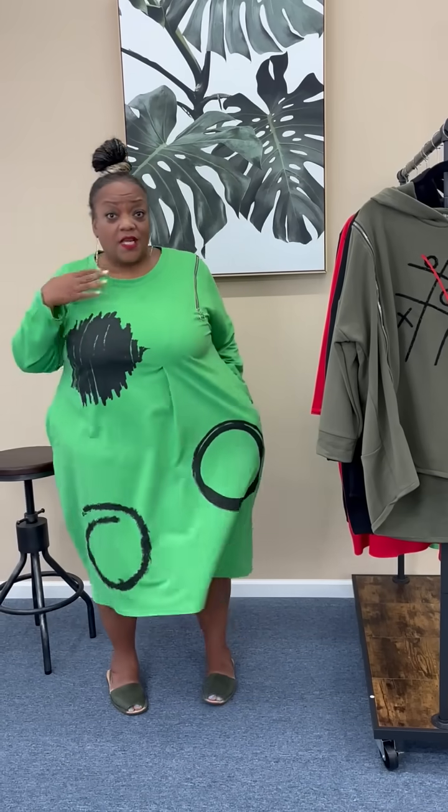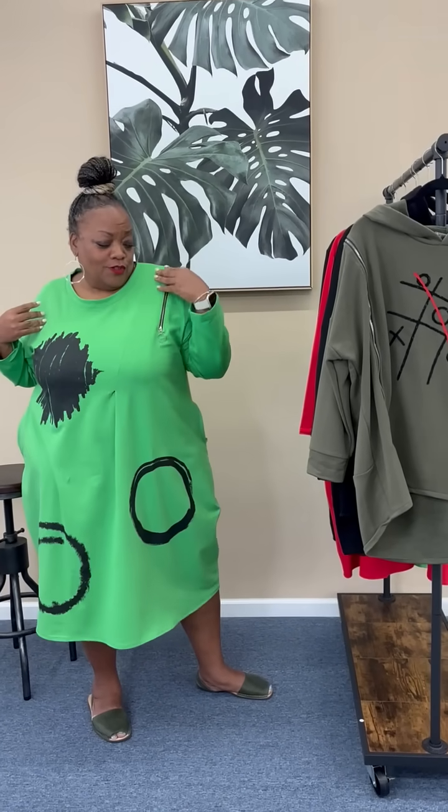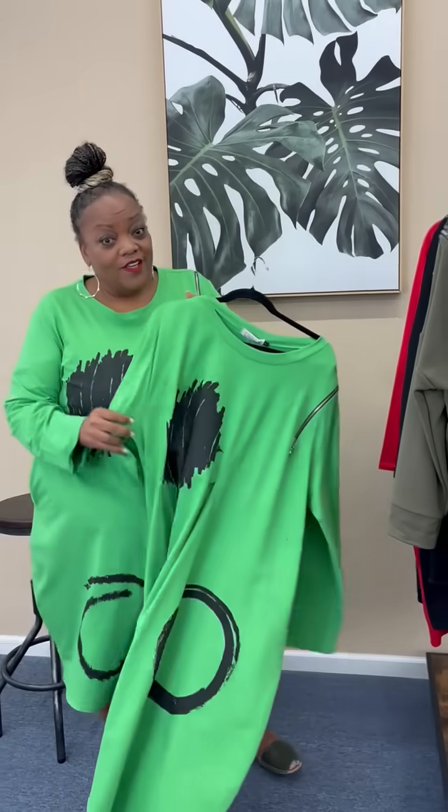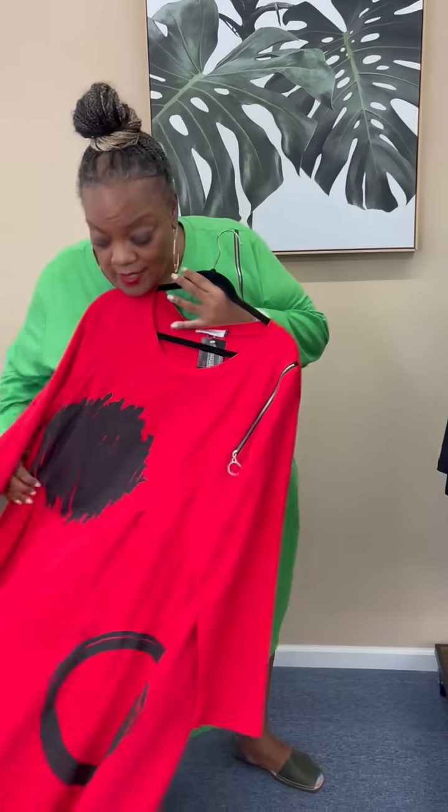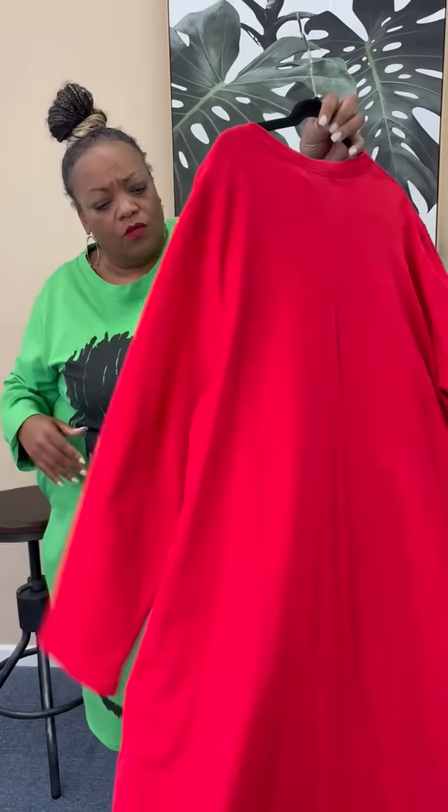You just throw it on. I think it's cute weekend wear, like the dress that I'm wearing, with the cute little zipper detail, a little bit of artistic flair. So of course it comes in the green, like I'm wearing. I love green. Gotta have black. The black and white is just adorable. And it also comes in red with the black detail. This is so cute, so easy, meant to be a little oversized.